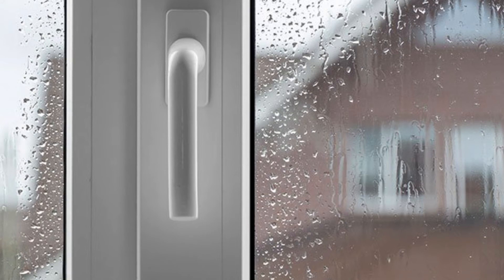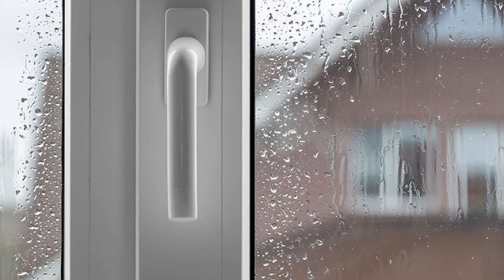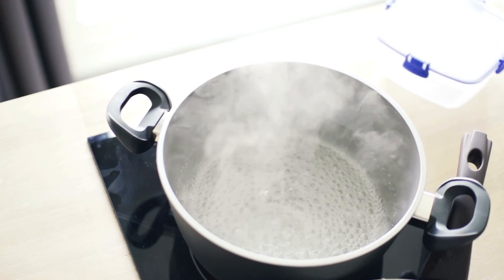Studies show that almost 18 gallons of moisture is released per week in a home of four, and that can be even more in areas like a laundry room, kitchen, and bathroom.